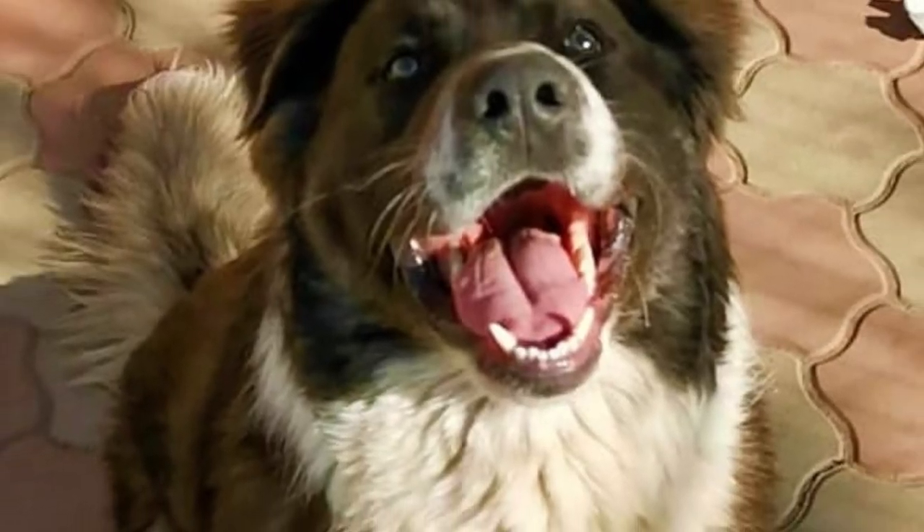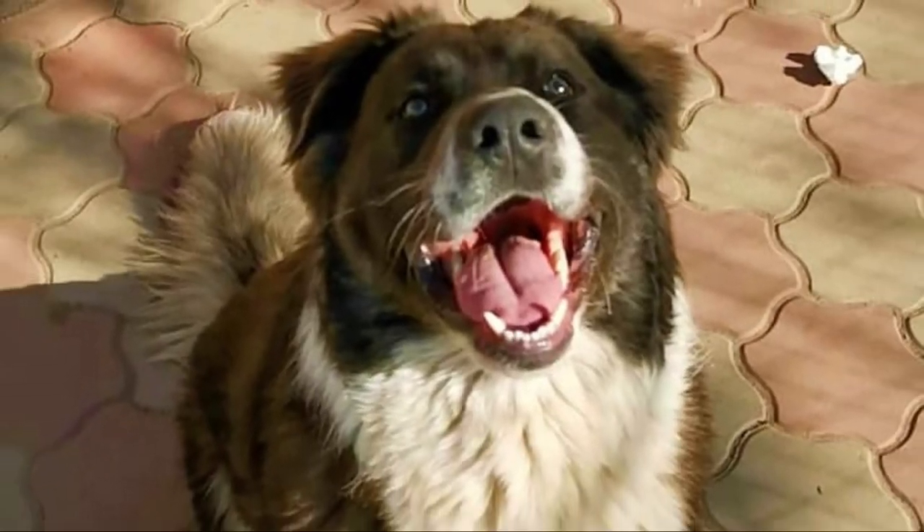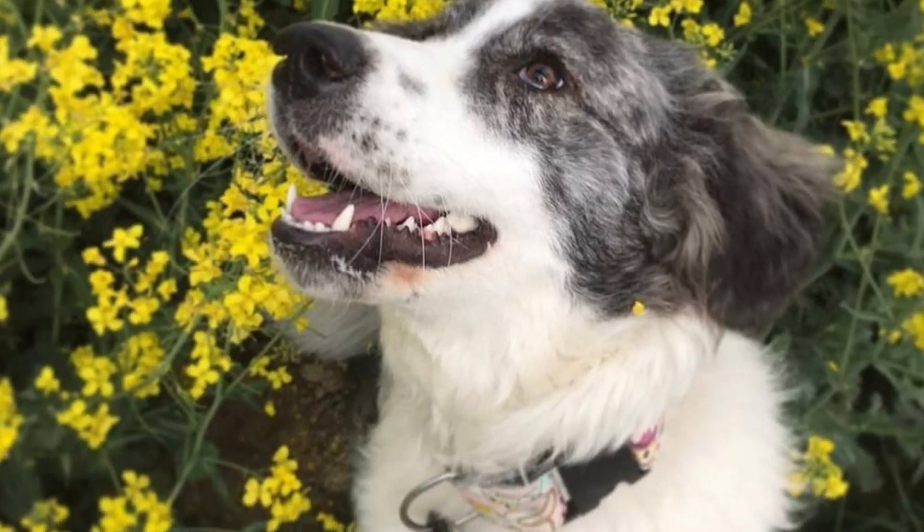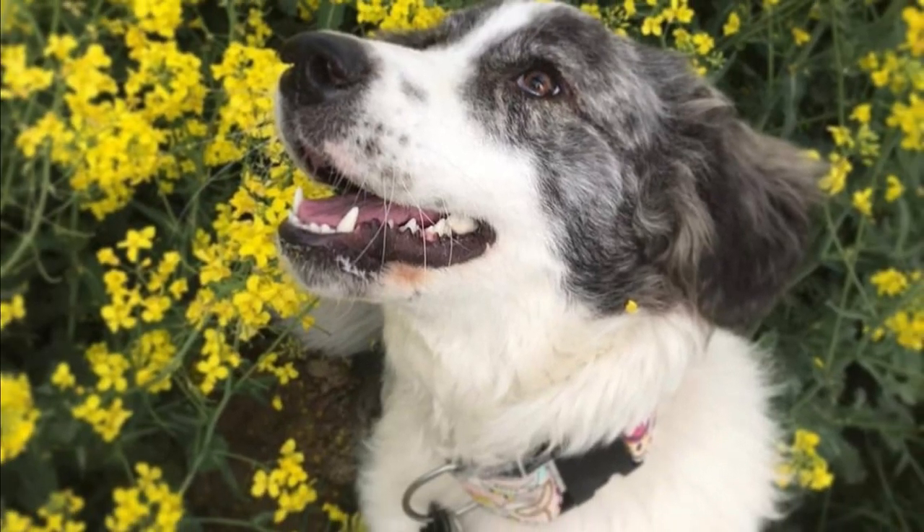There are not enough studies about the dog's health and lifespan to make any definitive statements, but according to some owners they can suffer from skeletal and joint problems, which is very common with giant dogs. Sometimes they can also suffer from bloating, ear and eye infections.